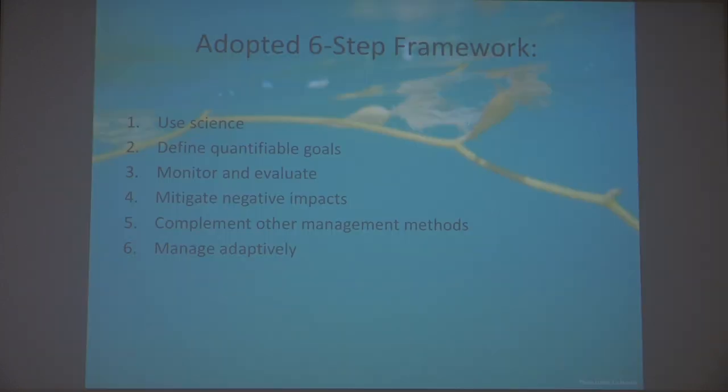In closing, I'd like to propose the following framework adapted from one of the journals I read. It can be summarized in six simple steps. Step one: use science — before establishing artificial reefs and in the management of our current ones. Step two: establish clear and quantifiable goals for each reef. Step three: implement a consistent monitoring method so that data can be compared and help us evaluate whether the reef has met its original goal. Step four: mitigate — mitigate negative impacts to both the current marine life and the marine environment. Step five: complement other fisheries management measures, including marine protected areas and seasonal closures. Step six: manage adaptively. We can always do better, so review this process every five years to ensure it's still working.